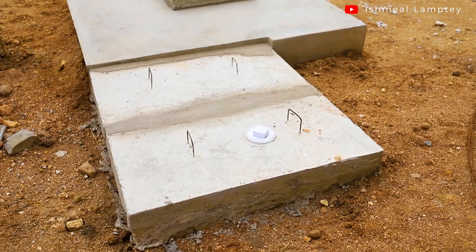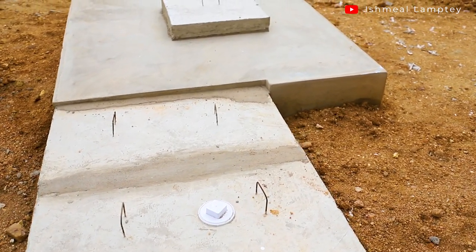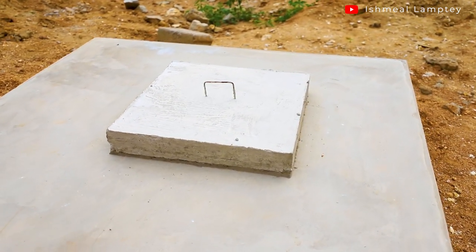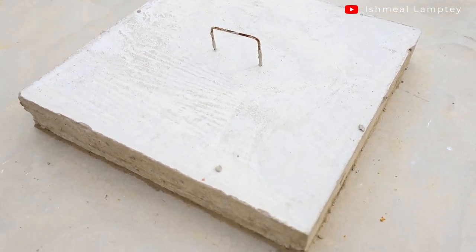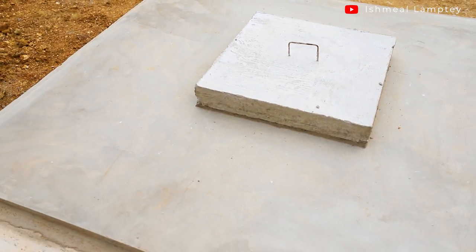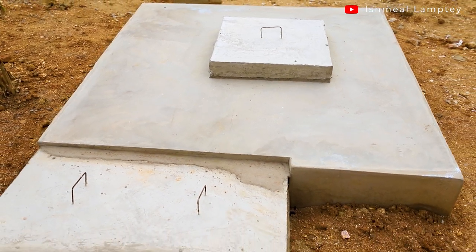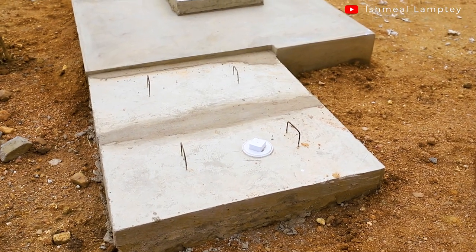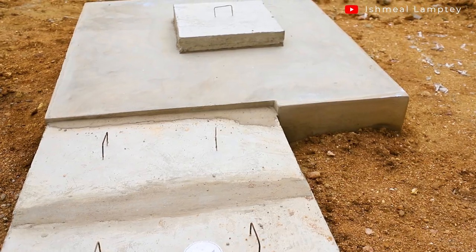Another thing I'd like to talk about is our biodigester system and soakaway system. It's been eight to nine months and we've not had to spend a single penny to have the sewage drawn out — that's because of the biodigester. As long as you adhere to its rules, it works great. We've been using ours for eight to nine months with no challenges, no smell, and it hasn't gotten full — which is remarkable given that the tank size is quite small.